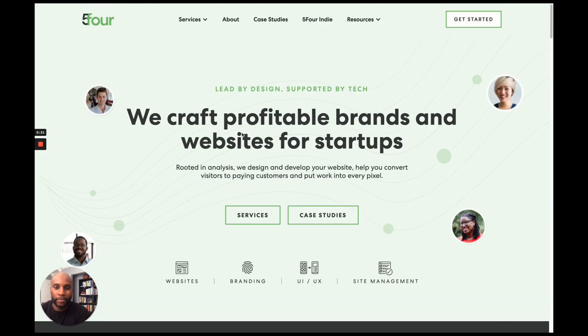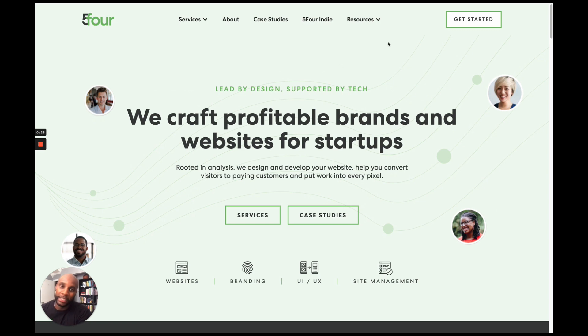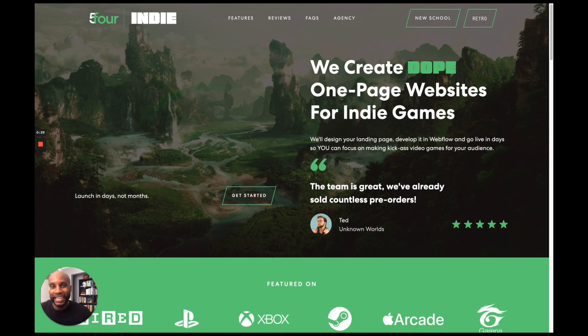So as you know, this is our agency website, but what we've added is another specific niche on top of that. We've recently launched 5.4 Indie, and 5.4 Indie is a platform where we create dope one-page websites for indie video games.